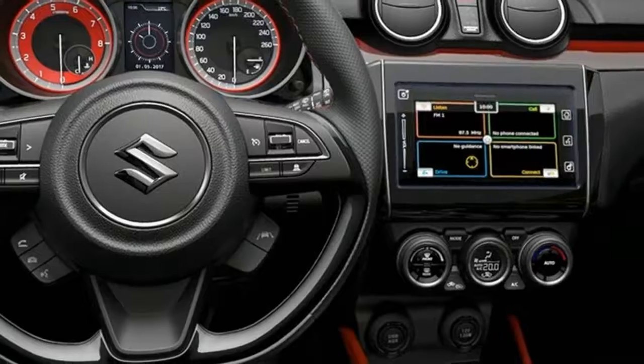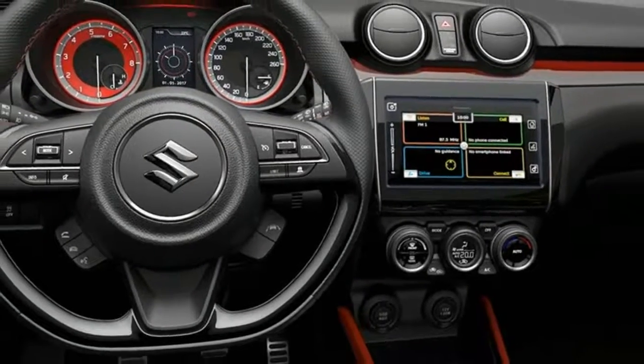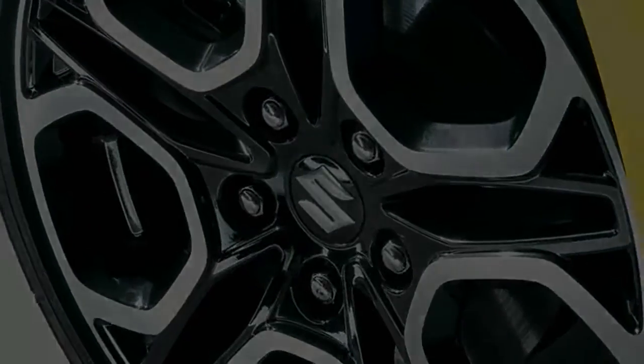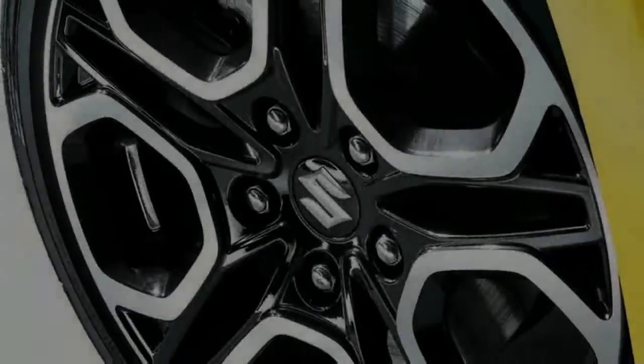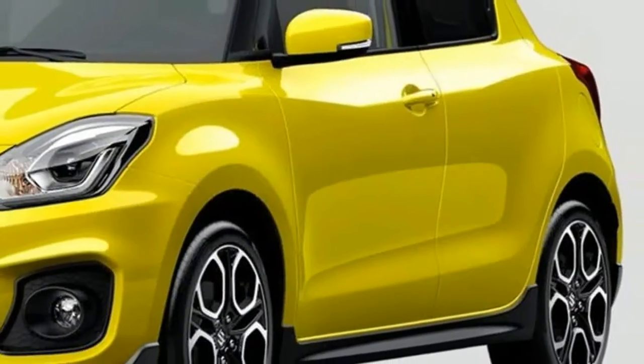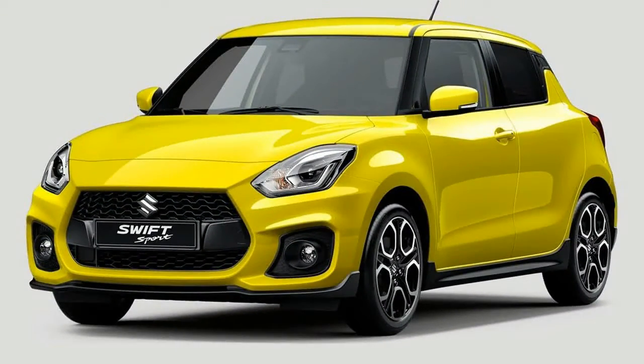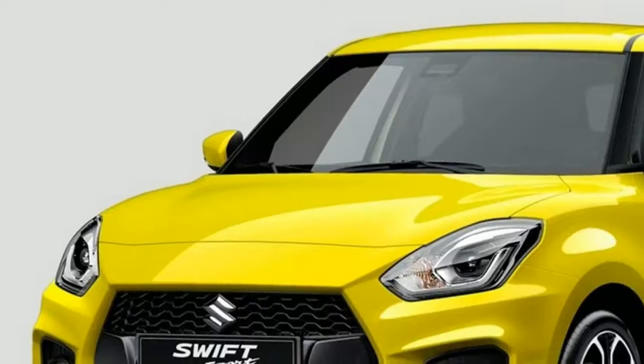There'll be much more torque to enjoy than the old 1.6. Affordability has always been a key part of the Swift Sport's appeal, and as such its price isn't expected to venture north of £16,000. We'll have more info soon — revisit this page in September for the full story on the new 2017 Suzuki Swift Sport.